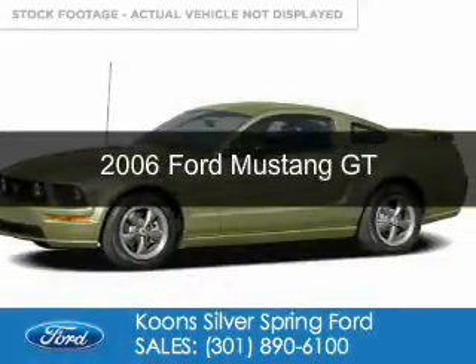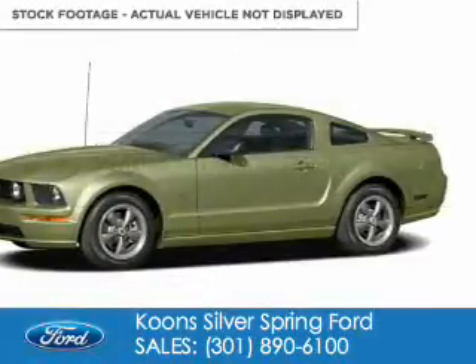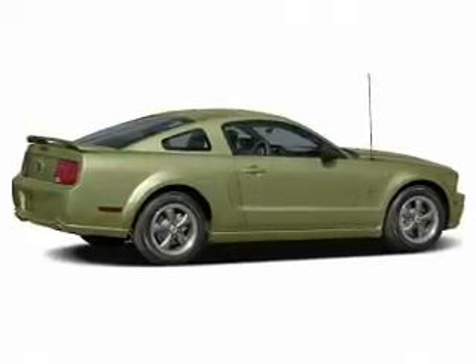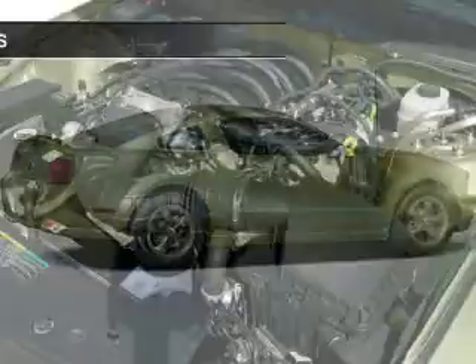This is a used 2006 Ford Mustang. It's powered by rear wheel drive and a 4.6 liter eight cylinder engine.